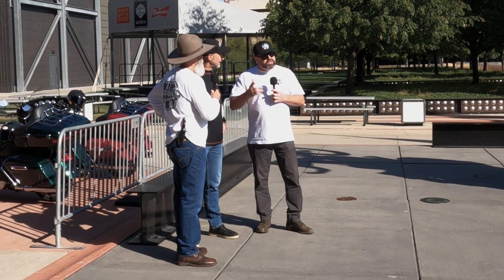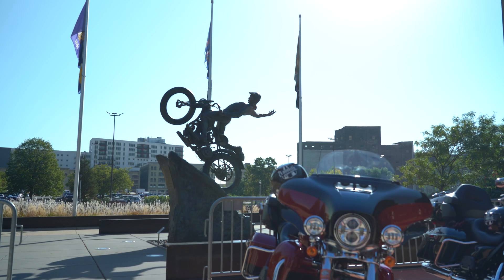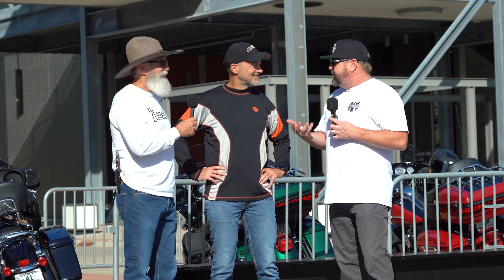Paul set us up on some fleet bikes to make our first East Coast trip. We're going from Milwaukee to Maine over the next seven days.